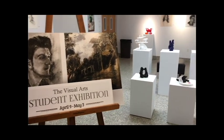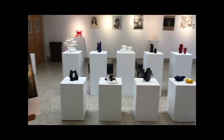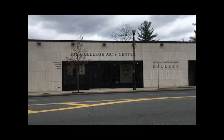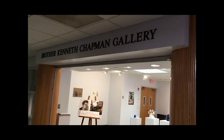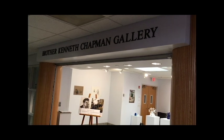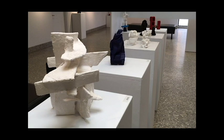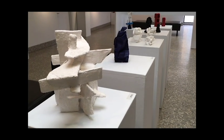Artwork from 40 Iona students is being displayed in the Brother Kenneth Chapman Gallery at Iona College until May 3rd. Located in the college's Art Center, the gallery features a variety of exhibits throughout the year. Each April, work from both drawing and painting and sculpture classes at Iona are displayed in the Visual Arts Student Exhibition.